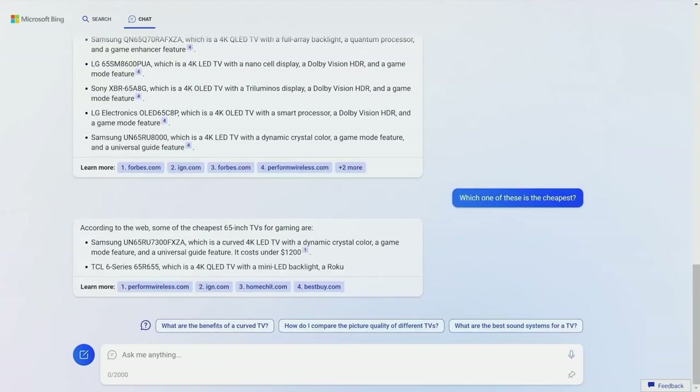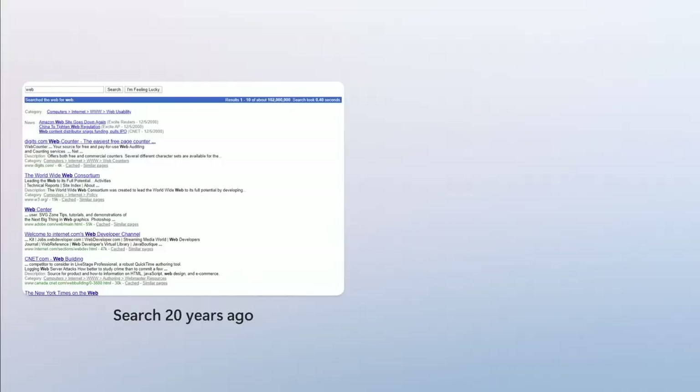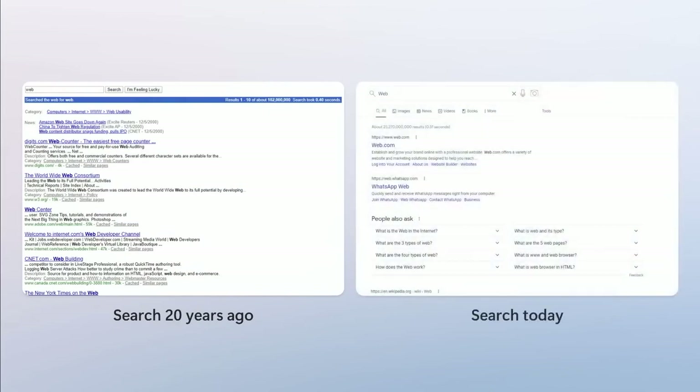According to Satya Nadella, the vision of Microsoft is to use technology that enhances human productivity. He believes that this version of Bing, now integrated with ChatGPT AI, will reshape the web and the user experience. One of the major issues Microsoft wanted to address is modern search engines failing to provide answers to complex queries — and half of today's queries are complex. The GPT-4-powered Bing addresses this by prompting users with its own questions and suggesting potential answers.